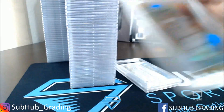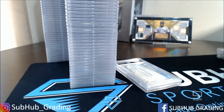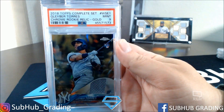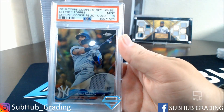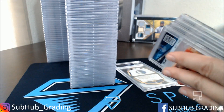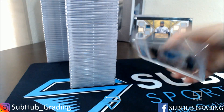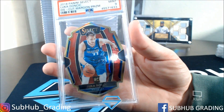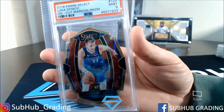Mike Stanton PSA 9 — these are like the thicker case cards. Gleyber Torres Chrome Relic Gold. And last in that pile was a Doncic Die Cut Maroon Prism.